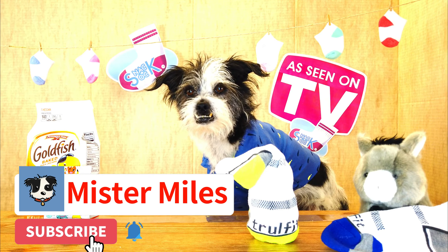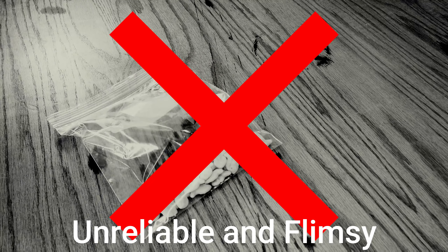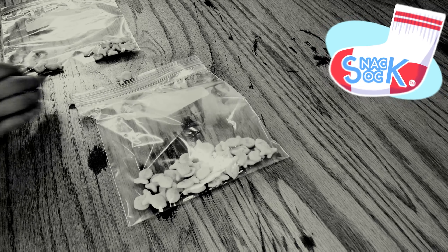No more forgotten treats. People spend millions of dollars on flimsy lock zip baggies, which you can only use once, which aren't that secure, and things fall out of them.